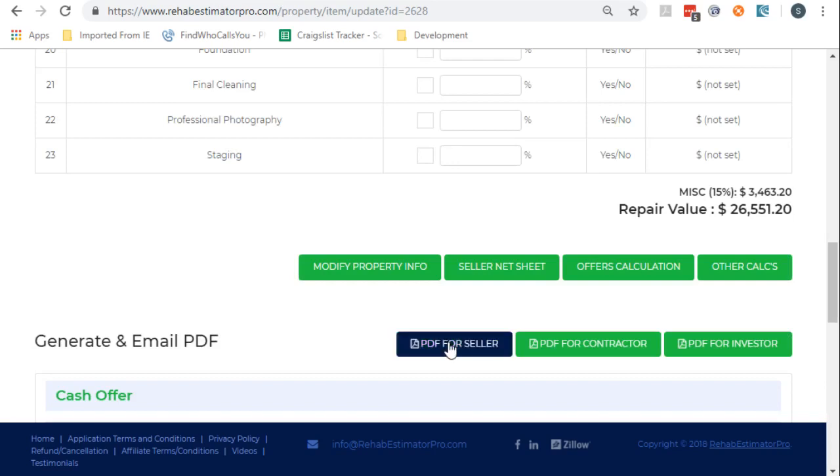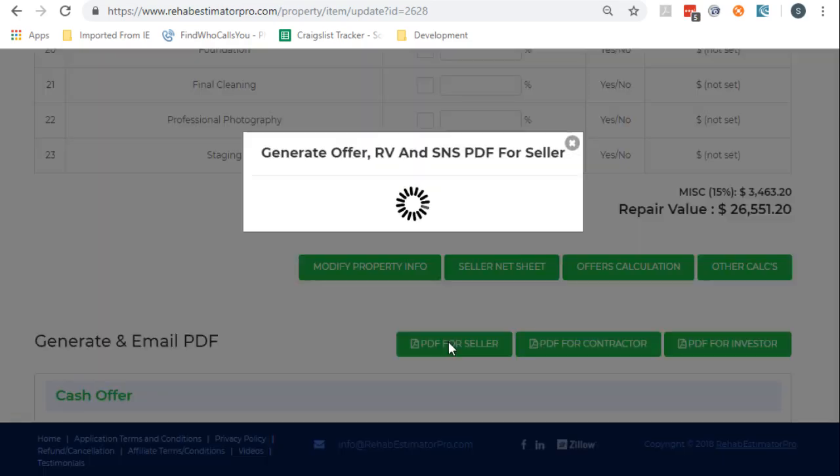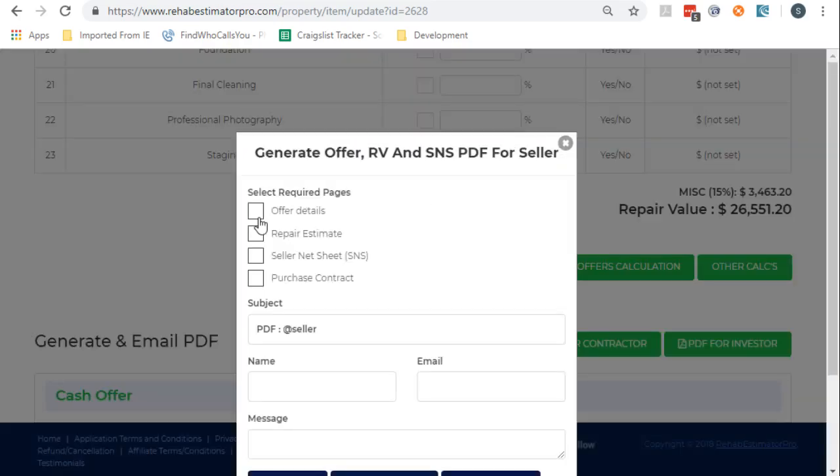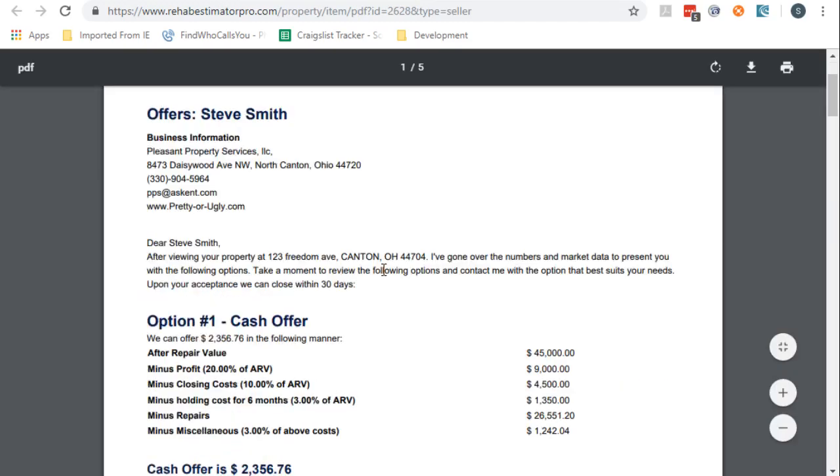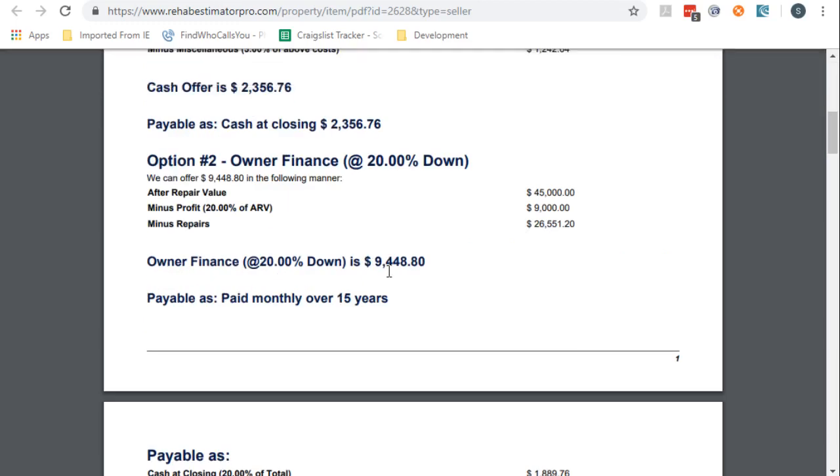It would be kind of nice to be able to show this information to the seller. How about if we generate this PDF? So we're going to show them the offer details and the repair estimates. We'll skip the seller net sheet — that's another video. We have lots of features I'm not showing you. And we're going to generate the PDF. We could print it if we wanted to, or we could email it. Now it's printed in a presentable form — the offers, and then the description of the repairs.